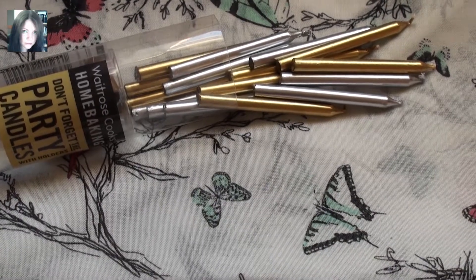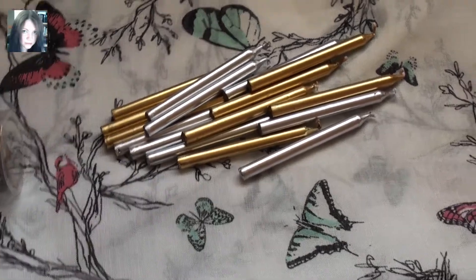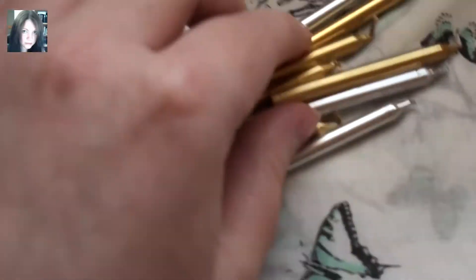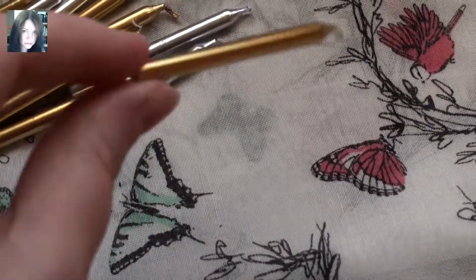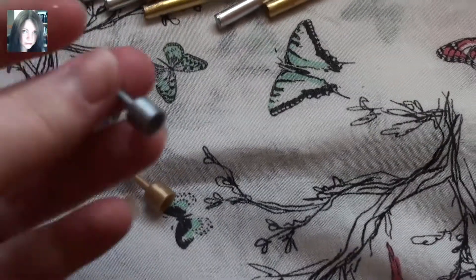So these are technically cake candles, but they are perfect. Very, very small, very, very slim little candles in gold and silver, along with the holders if you want them.